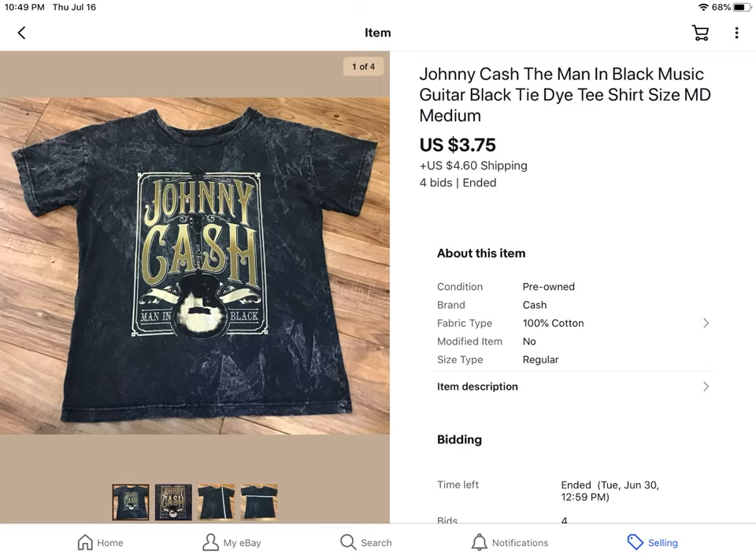This was a Johnny Cash t-shirt. It wasn't in great condition after I really got to look at it, but I had already paid $0.41 for it. I listed it for about $7.99 and someone sent an offer for $3.75 plus shipping, and I took it.